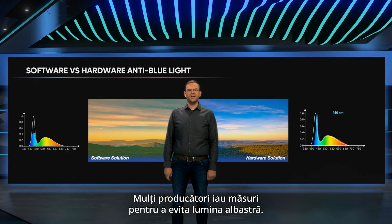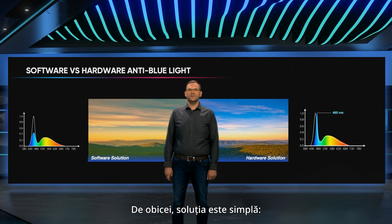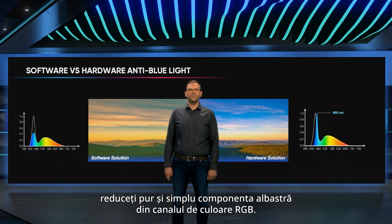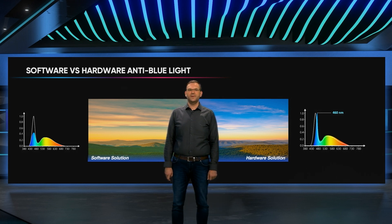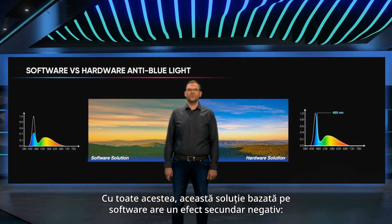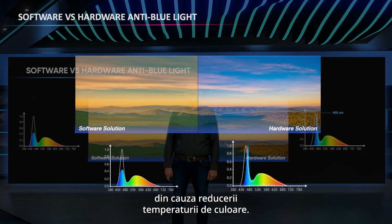Many manufacturers are taking actions to avoid blue light. More and more devices have software-based blue light prevention features. Usually the solution is simple — just reduce the blue component from the RGB color channel. This means the energy of the blue light will be lowered in the dangerous spectrum. However, this software-based solution has a negative side effect: you can observe color deviation. The color shifts towards yellow due to the reduction in color temperature.